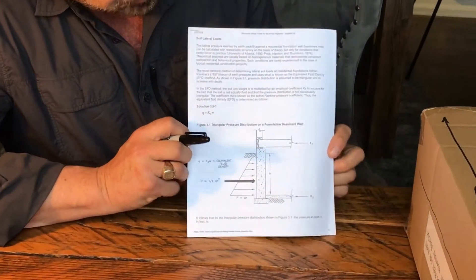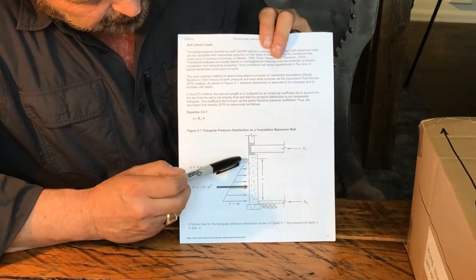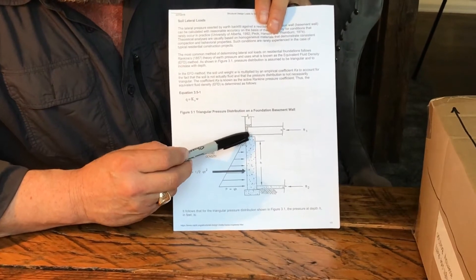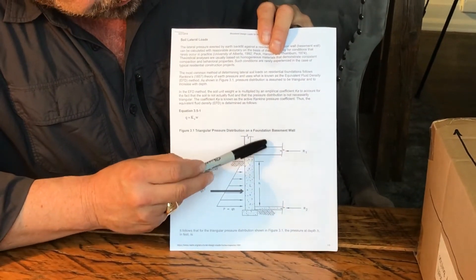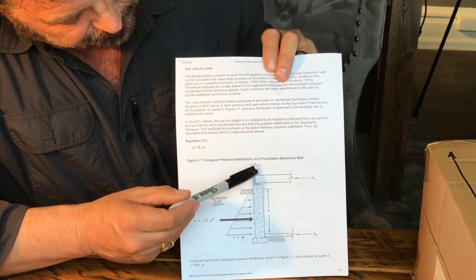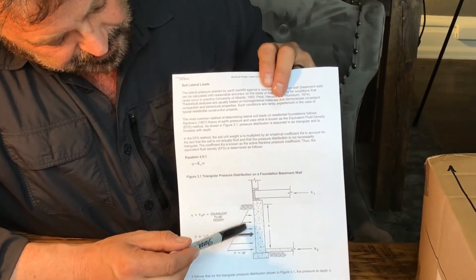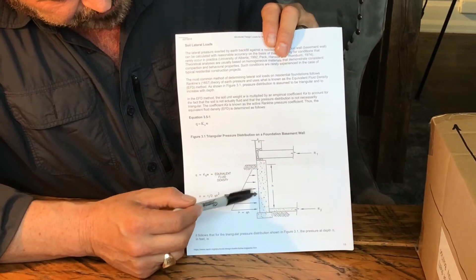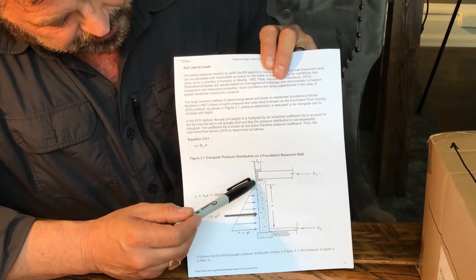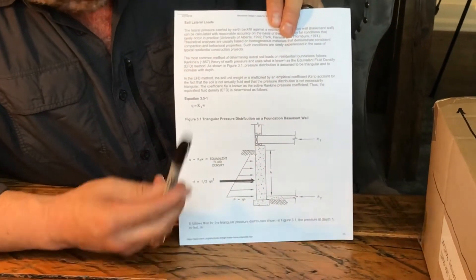The external soil pressure against your foundation is triangular in nature — here's your footing, here's your wall eight or nine feet tall, here's your main floor system. As you go deeper, the pressure gets greater. At the surface there's zero pressure against the wall, and as it gets deeper it gets bigger.